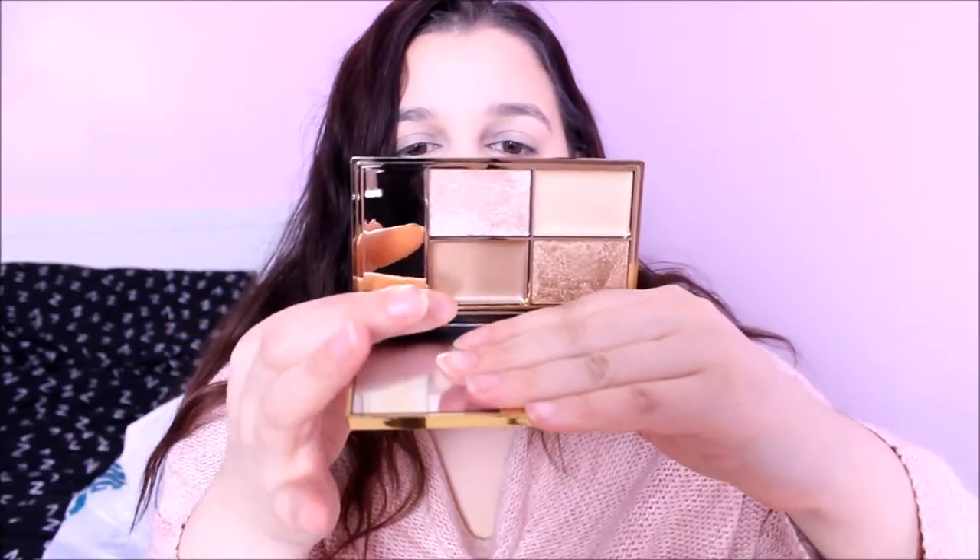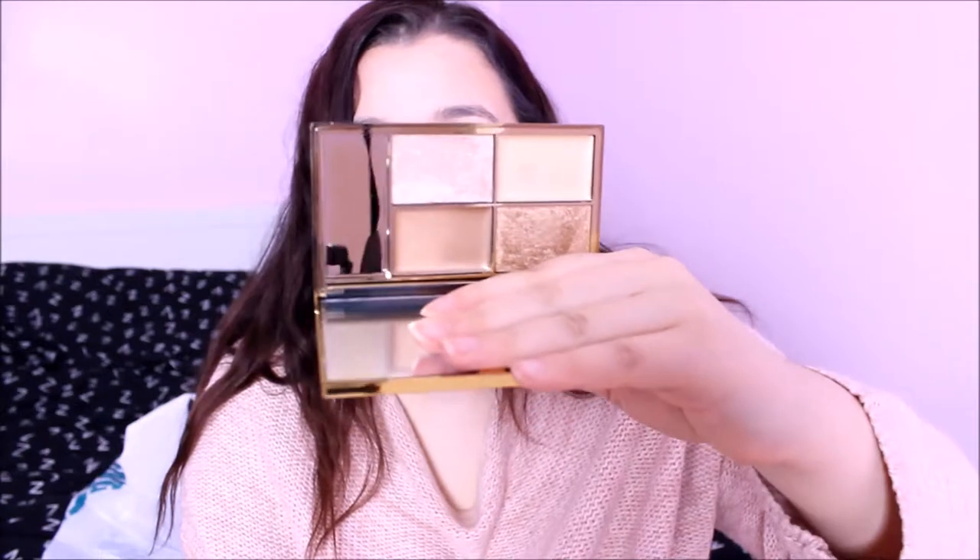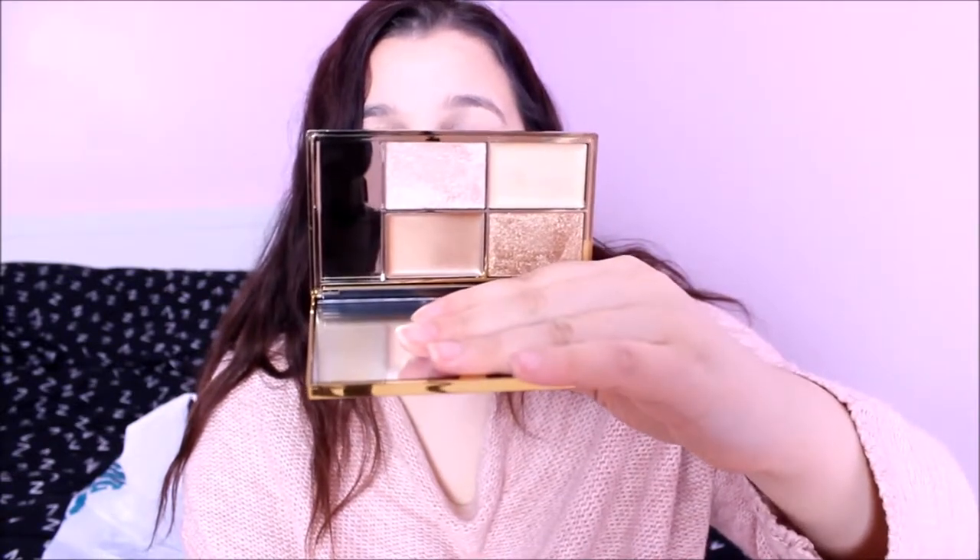The next one is by Sleek — it's the new Cleopatra Kiss highlighting palette. I just had to get this. The only one I haven't got from the range is the Midas Touch, and I really want to get that. It's got a mirror and four colours: Sphinx, Delta, and Goddess. Two of the shades are cream blushes and the other two are powder highlights.